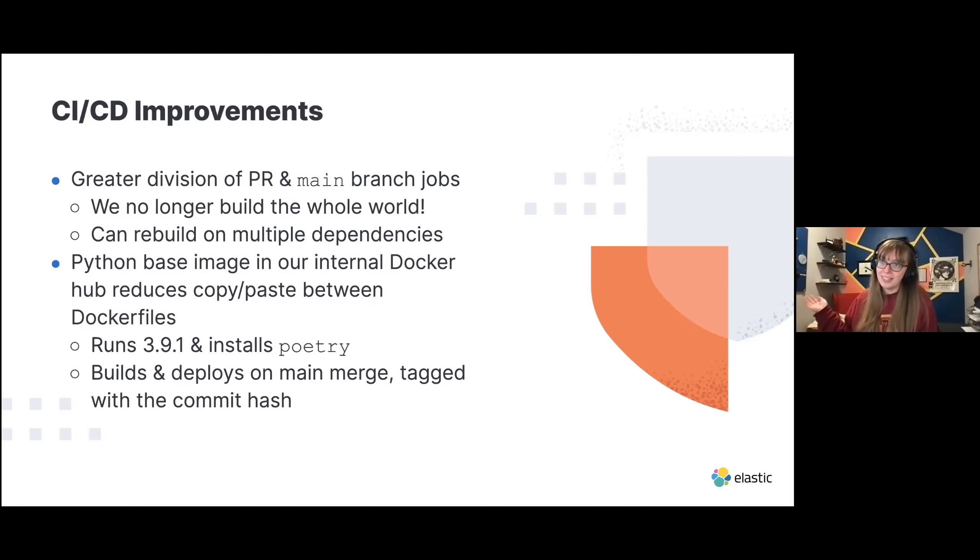Another really awesome win is we now have a Python base image in our internal Docker Hub. We can use a standard and consistent Python image across all of our Python services — no more copying someone else's Docker file or copying lines for common functionality. We now have a common resource with a consistent build that tags with a commit hash on main merge. So you can lock in to a specific Docker image build and not worry about breaking on latest.